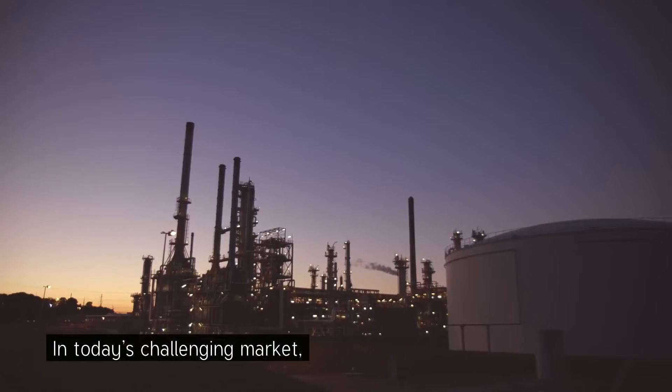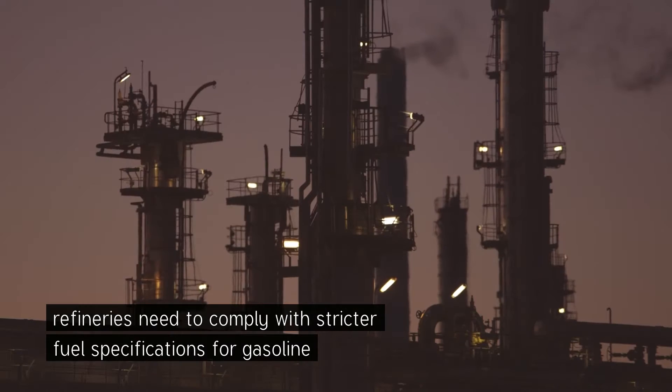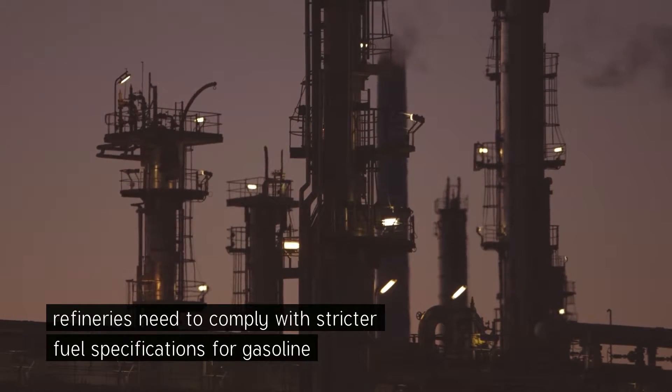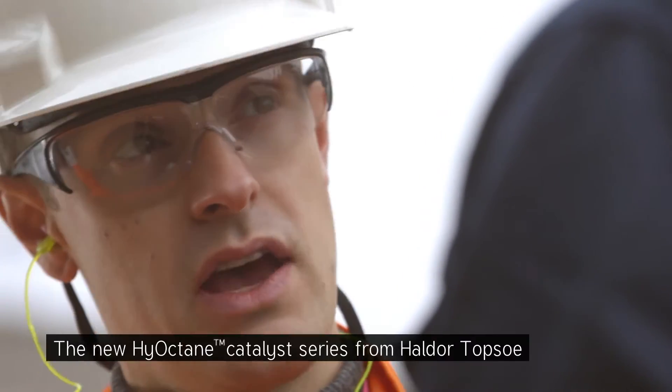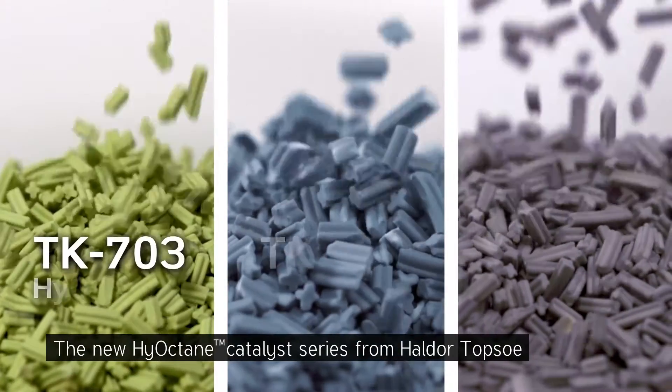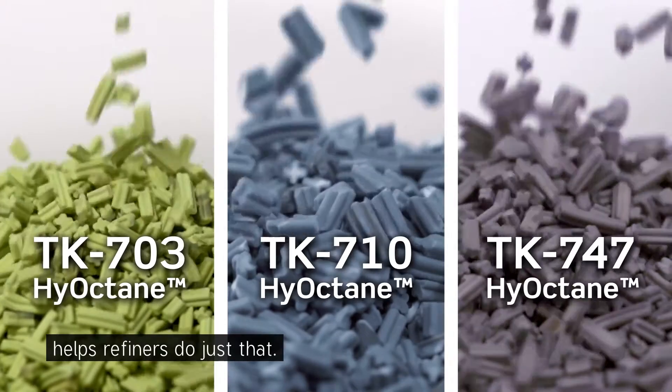In today's challenging market, refineries need to comply with stricter fuel specifications for gasoline without compromising profitability. The new high octane catalyst series from Haldor Topsoe helps refiners do just that.